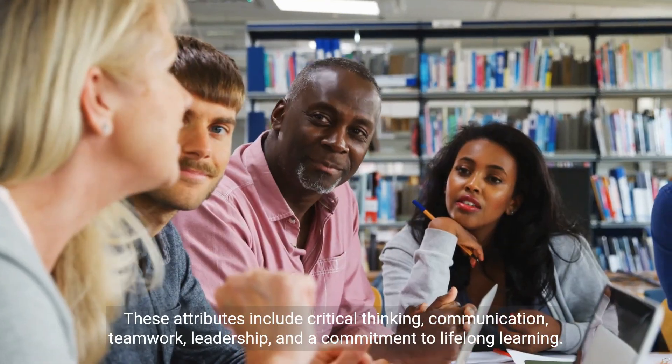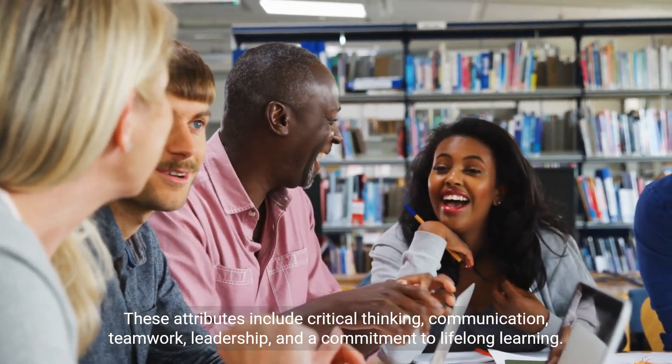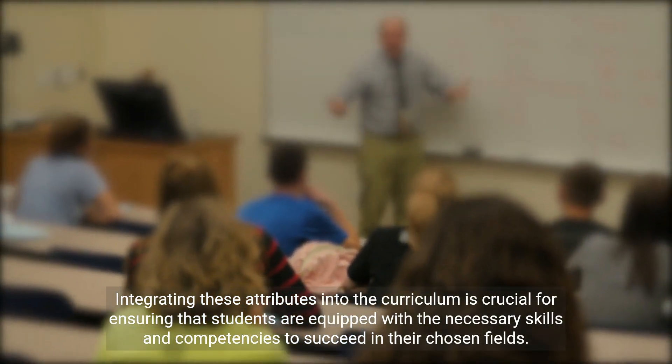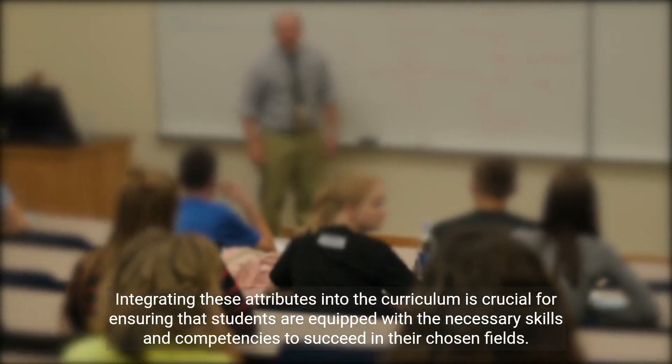Graduate attributes are the skills, knowledge, and values that students acquire during their time in higher education, which prepare them for the challenges of the real world. These attributes include critical thinking, communication, teamwork, leadership, and a commitment to lifelong learning. Integrating these attributes into the curriculum is crucial for ensuring that students are equipped with the necessary skills and competencies to succeed in their chosen fields.